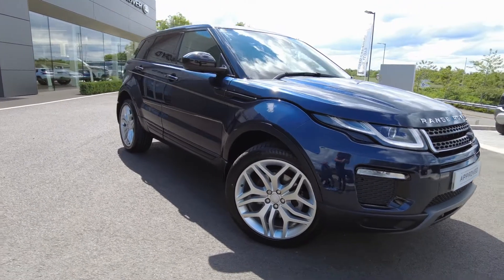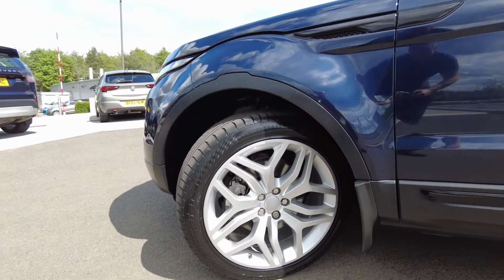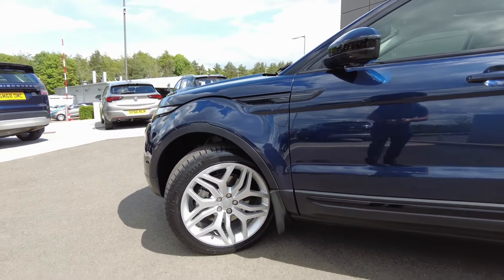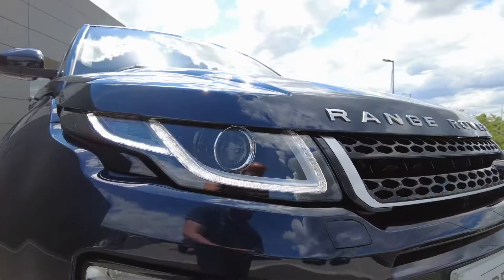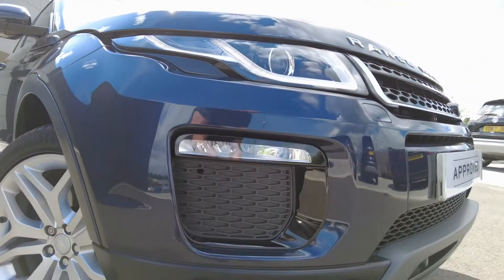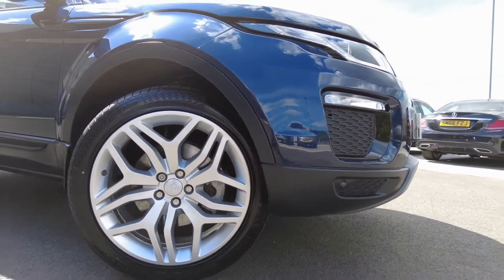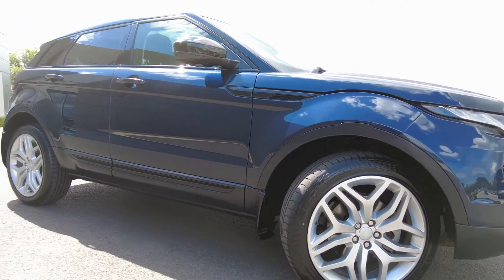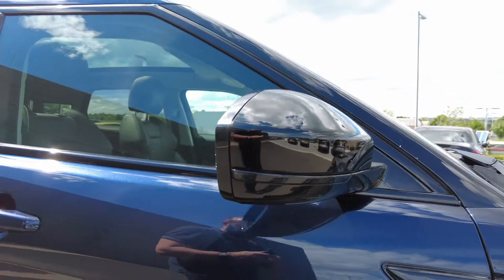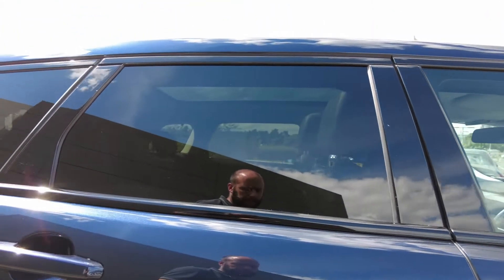The car comes in the stunning Loire Blue with 20-inch 5 split-spoke alloy wheels and mudguards also fitted to the car. Xenon automatic headlights with LED daytime running lights, front and rear parking sensors, and as you can see those alloy wheels look absolutely fantastic. The car also comes with privacy glass on the rear and gloss black mirror caps also fitted to the car.